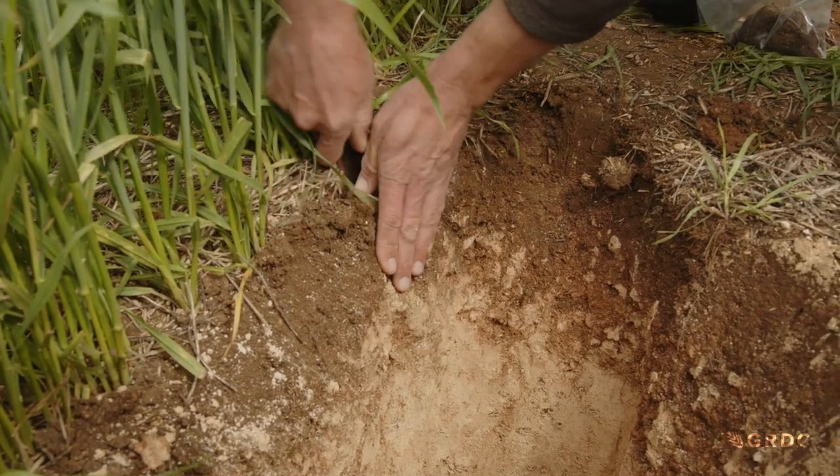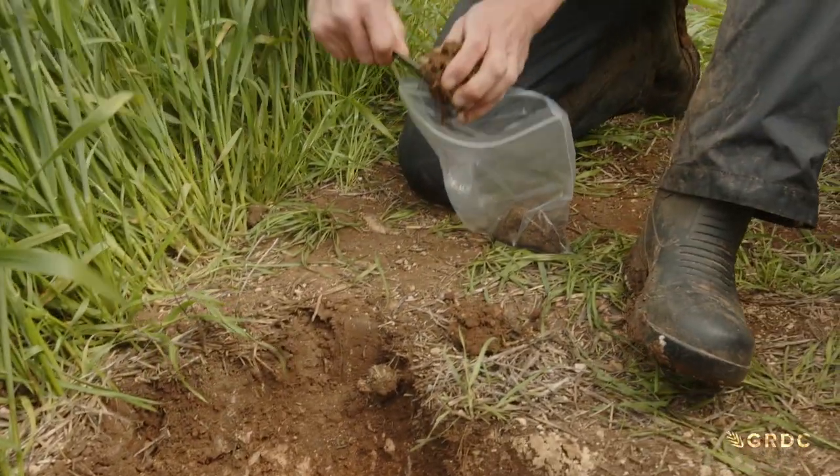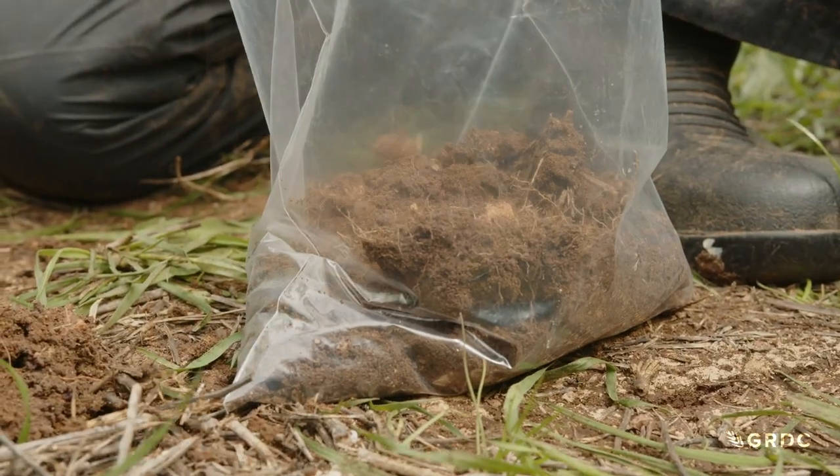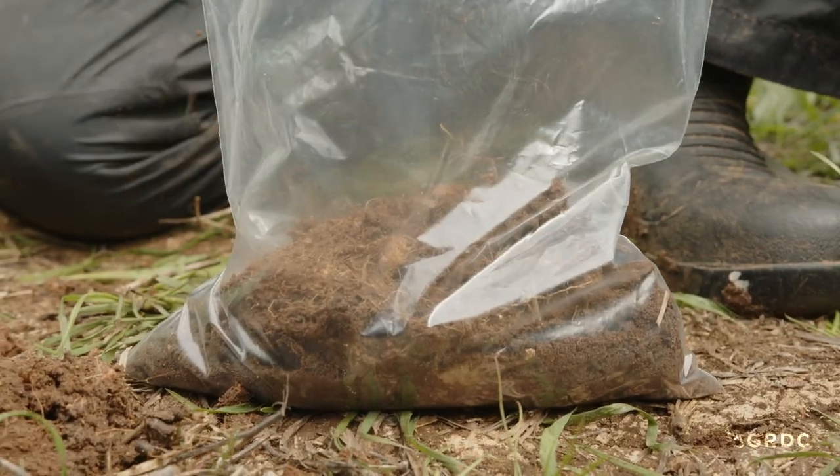Strangely, when soil samples are taken they often show the potassium level is adequate. It's now thought the testing procedure itself could need recalibrating. The commercial soil test for picking up potassium deficiency was developed under West Australian conditions, where the cropping zone is dominated by sandy soils. Those diagnostic criteria have been brought to south-eastern Australia, and the early signs are they don't work here.